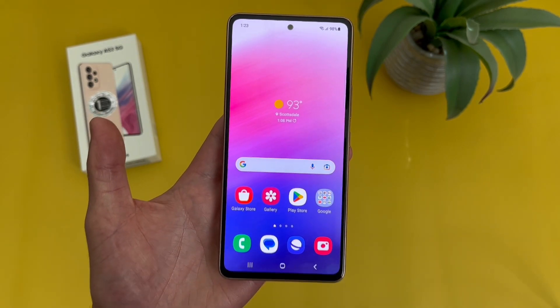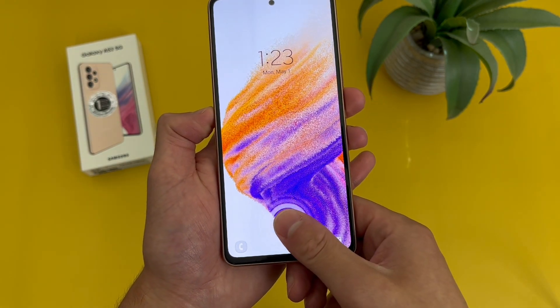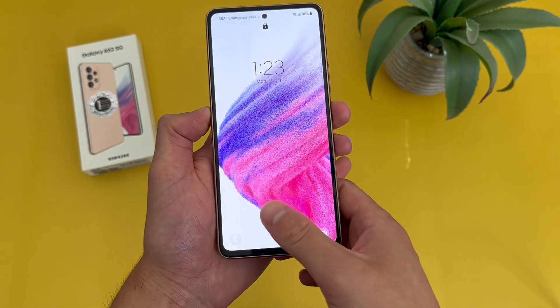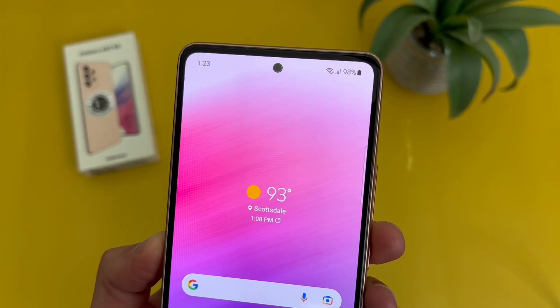For security features, this phone does have face unlock, like pretty much every A-series phone, as well as a nice in-display fingerprint scanner. Let's give it a try — real fast and responsive. And again, this phone does have face unlock too, so if you want to use that instead, you always can.